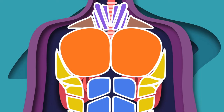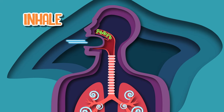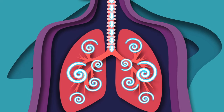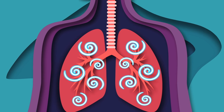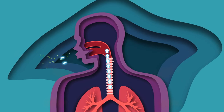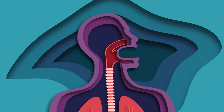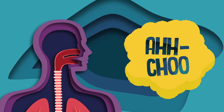The muscles in your chest and your diaphragm contract, causing you to take a deep breath and inhale — it's a fact. Then your muscles in your throat and mouth close to prevent the irritant from entering your respiratory system. The muscles forcefully contract and the air in your lungs is expelled through the nose and mouth to get rid of the irritant.